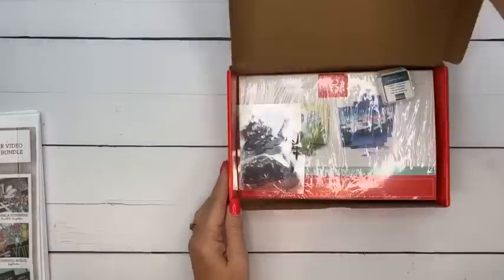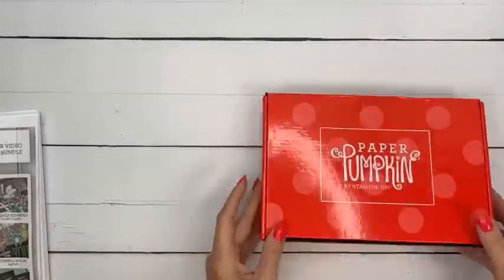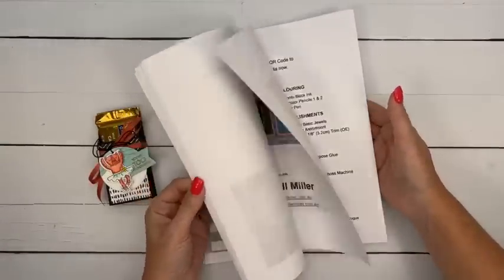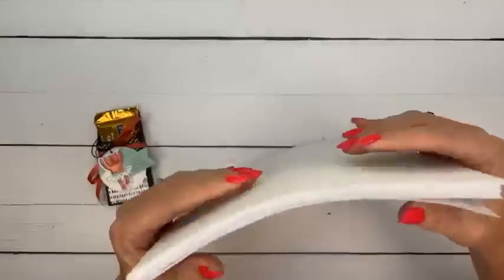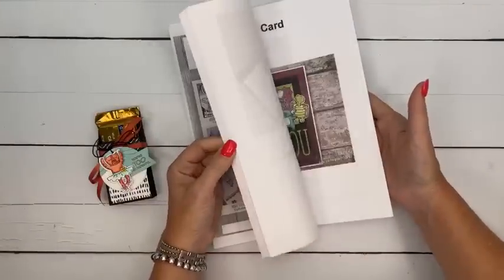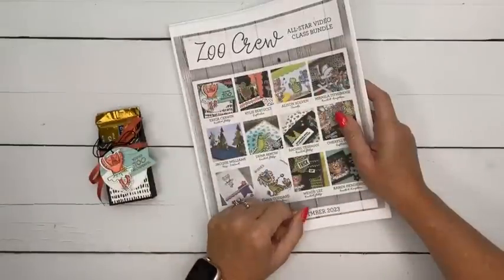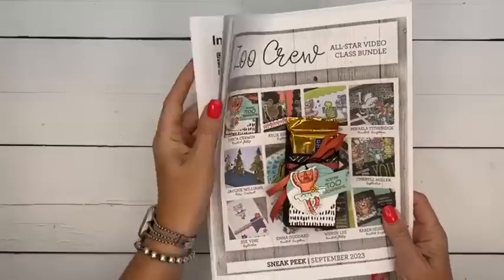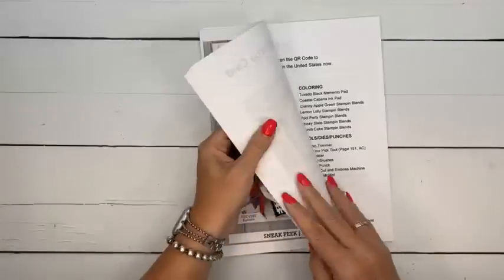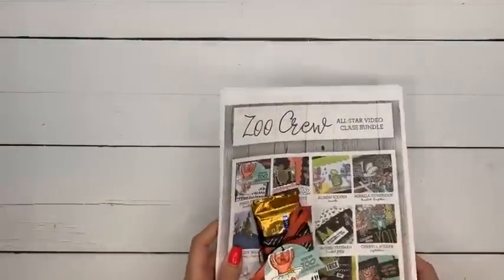I still have a few of these Paper Pumpkin kits - if your payment didn't go through and you didn't get your kit, let me know. The All-Star video class tutorial bundle this month is Zoo Crew. I'm going to send this out this weekend to everyone who has already ordered in September. If you spent more than $50 in my BOGO sale, you will get this emailed to you. It's 12 video tutorials all featuring the Zoo Crew suite of products, each designed by a different Stampin' Up! demonstrator. You can also buy it in my PDF store for $15.